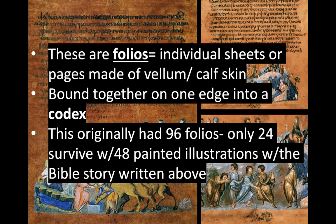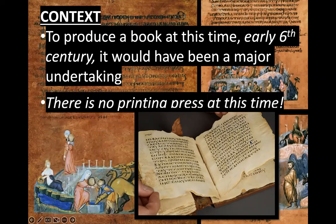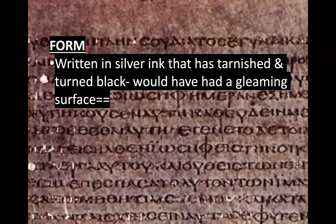This originally had 96 folios or 96 pages; only 24 of them survive, with 48 painted illustrations and the Bible story written above each illustration. To produce a book at this time would have been a major undertaking because there was no printing press yet.